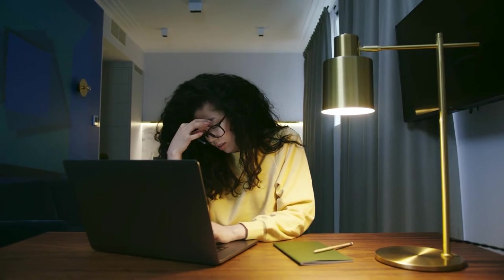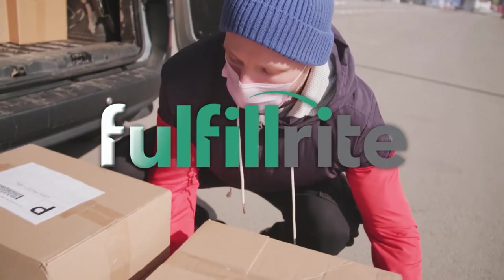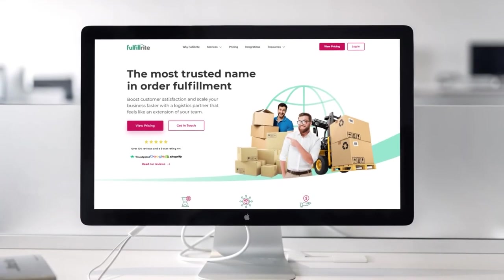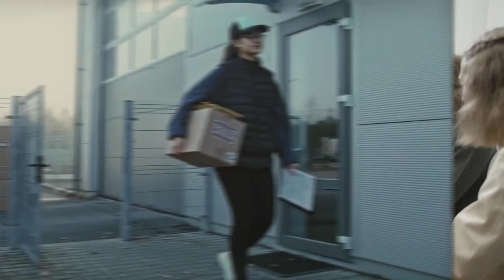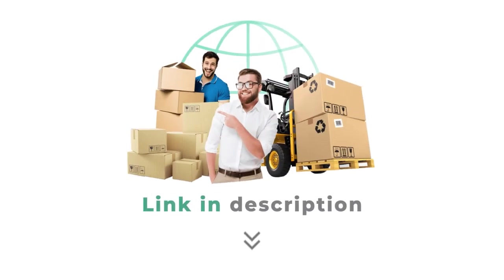Want to take all the stress out of fulfilling your Kickstarter rewards? FulfillRite is the turnkey solution that puts product delivery on autopilot. Top campaigns use this trusted high-tech provider to store, package, and ship their products. Focus on growing your business and leave shipping to the experts. Don't wait — get a custom quote from FulfillRite today. Link in the description.